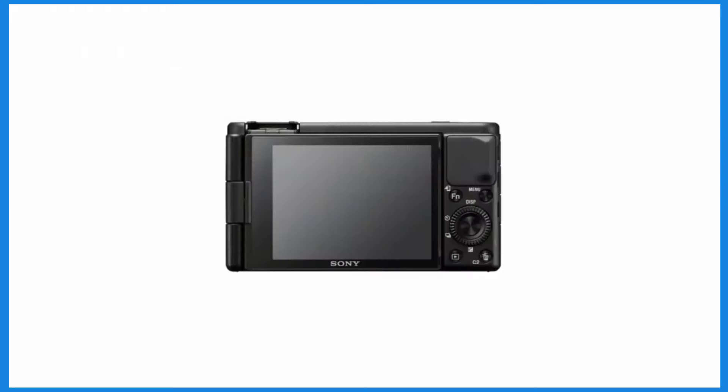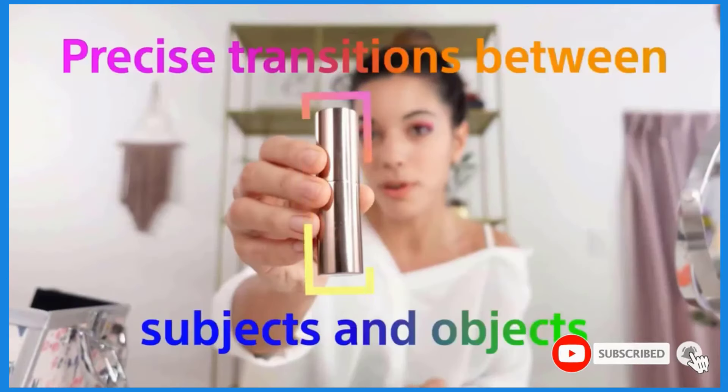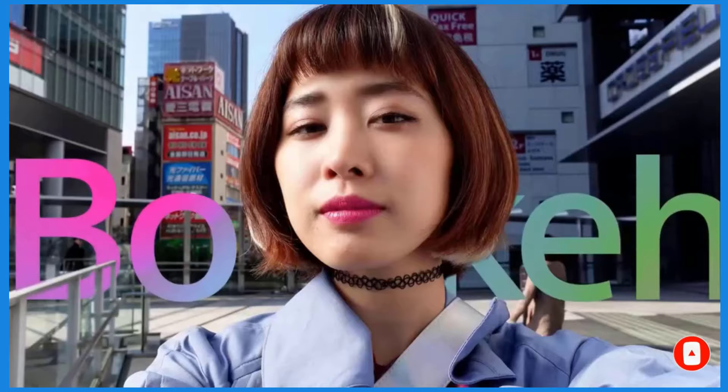One of the standout features for vloggers is the articulating selfie screen. This allows you to see yourself while recording, ensuring you're framed correctly and in focus. The touchscreen capability adds convenience for adjusting settings and navigating menus.